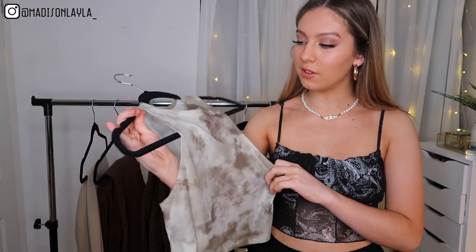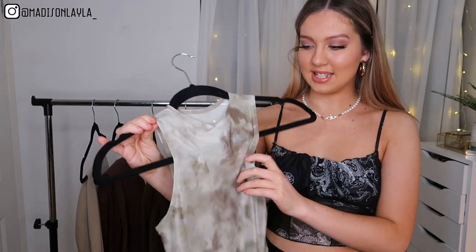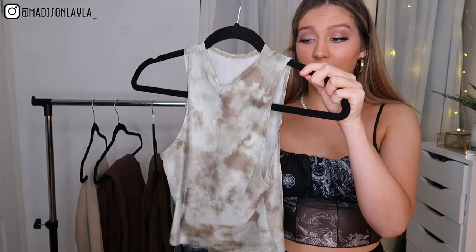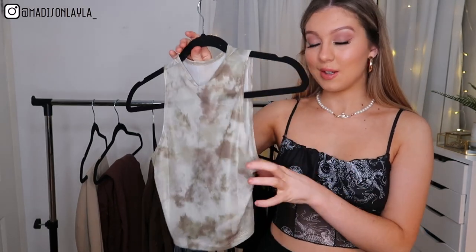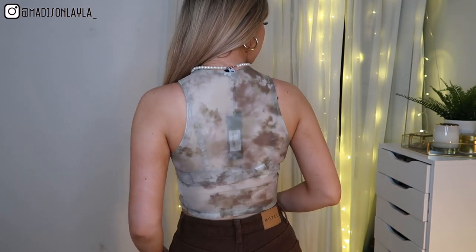The first thing I got from Motel Rocks is this beautiful mesh sage green, brown, and white tie-dye effect top. It's really hard to explain but it looks absolutely beautiful on — so different and very versatile in terms of what colors it goes with. The quality is amazing, super stretchy and soft. On the website it's called the Barica Sage Smoke Top in mesh, and I picked it up in a size extra small.